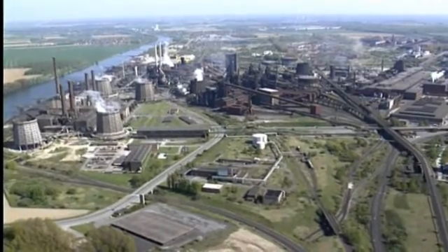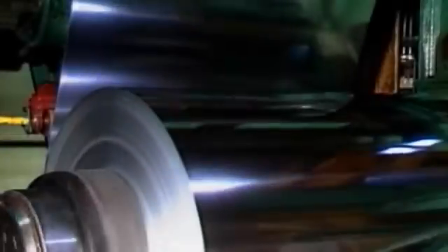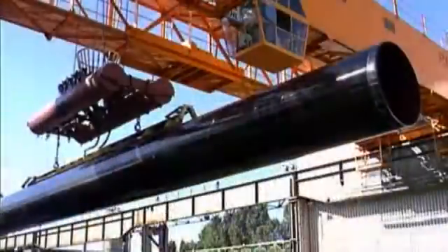Salzgitter AG, the second largest producer of steel in Germany, has specialized at Salzgitter Works amongst other products in coated sheets and large tubes characterized by state-of-the-art material properties.